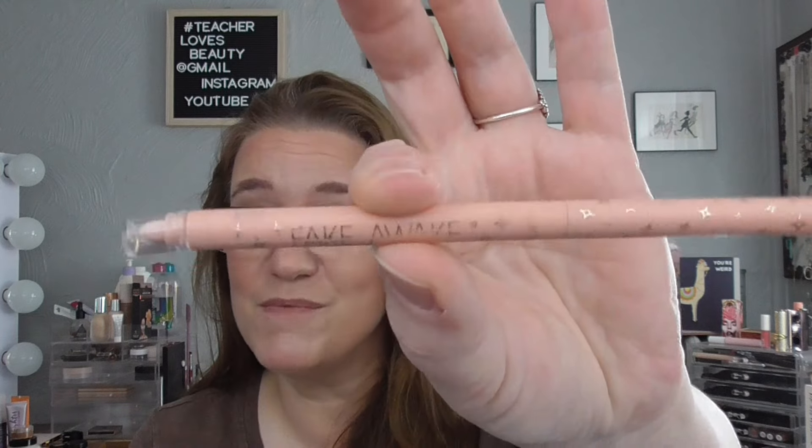The second item I finished is my Tarte Fake Awake Pencil. This took me like forever — a year and something — to finish. Currently I'm using the Essence Nude Liner instead and I really like that a lot better. It's a lot silkier, goes on nicer, looks better, and it's a better color for me — considering the Essence one is a couple bucks and this is like 20 bucks. And then last but not least, I have my e.l.f. Dewy Coconut Setting Mist — a finish as well for the makeup category.